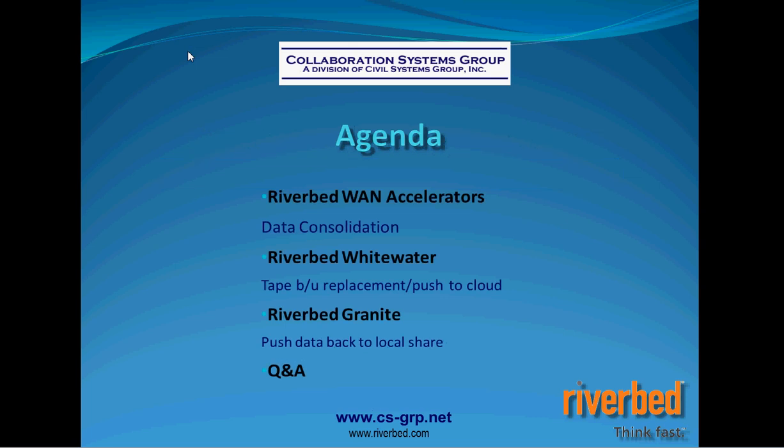I'm going to take you through three sets of Riverbed products. First, we're going to address data consolidation utilizing Riverbed's WAN accelerators. Once the data is consolidated back to the data center, we can look at utilizing Riverbed's Whitewater appliance to push a copy of our data up to the cloud.